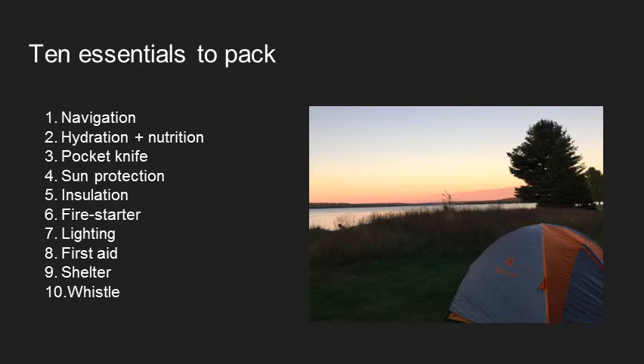Another way to think about it is the 10 essentials for every outdoor trip: navigation, hydration and nutrition, a pocket knife — which can get you out of a lot of tricky situations — sun protection, insulation to keep you warm and dry, a fire starter, some way of lighting your path in case you're out in the dark, first aid, shelter, and a whistle. These are broader things that need to be brought on a trip, but they're all really important in terms of keeping the group medically safe.